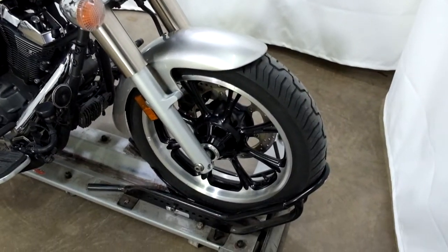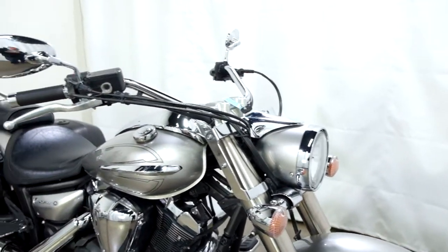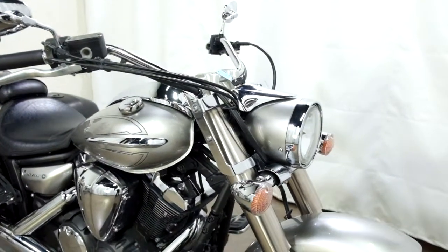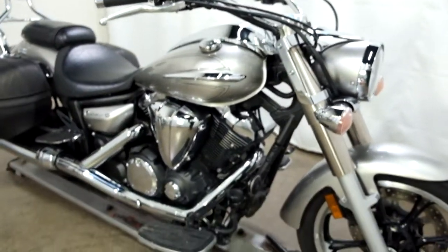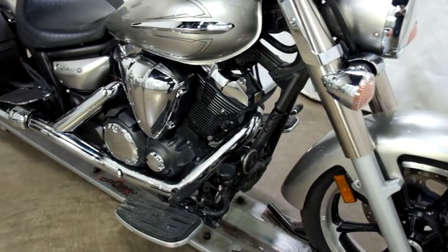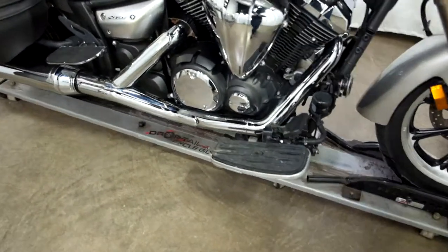Tires on this bike are in good shape — plenty of miles left on them. The one thing this bike does come without is the factory windscreen. The mounting brackets are there but there was no windscreen. The bike doesn't show any signs of damage, so I can only imagine it got taken off and was either damaged then or lost.